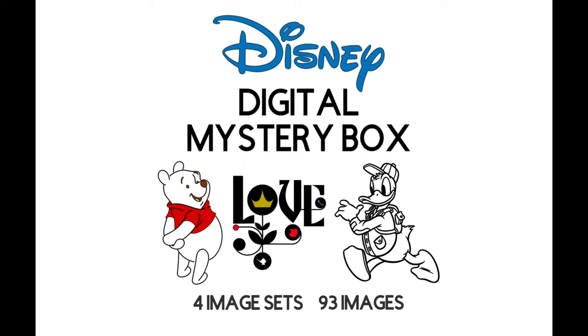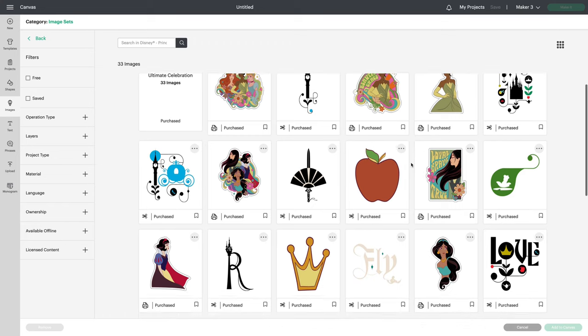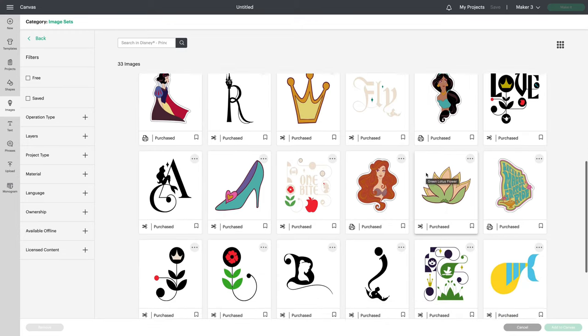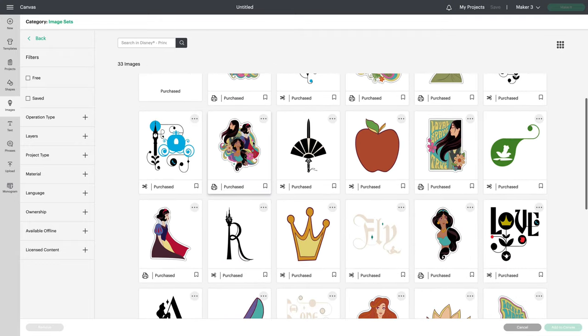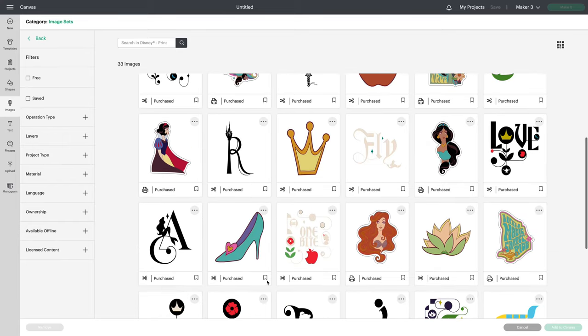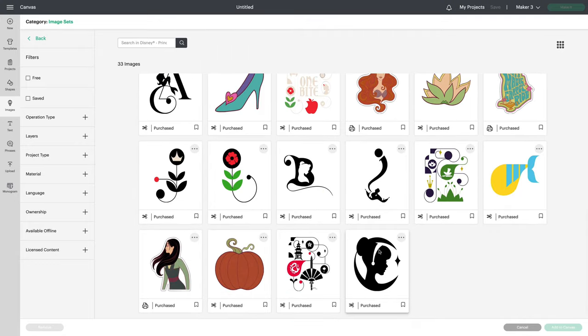I'll also include a list of the four image set titles so that you can find them easily in Design Space. Our first image set is Disney Princess Ultimate Celebration — 33 images. They are really gorgeous. Look at this one that says love, just beautiful. I really like that some of them are already set up with offset backgrounds; they're perfect for making stickers. You'd have no work to do except sizing them.